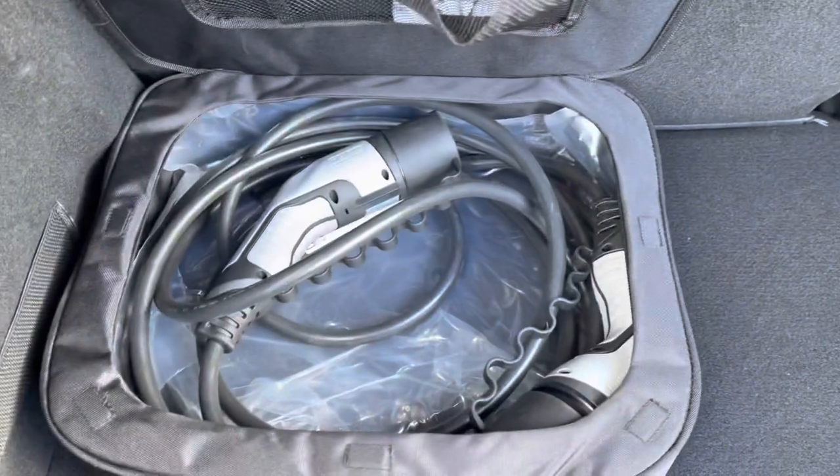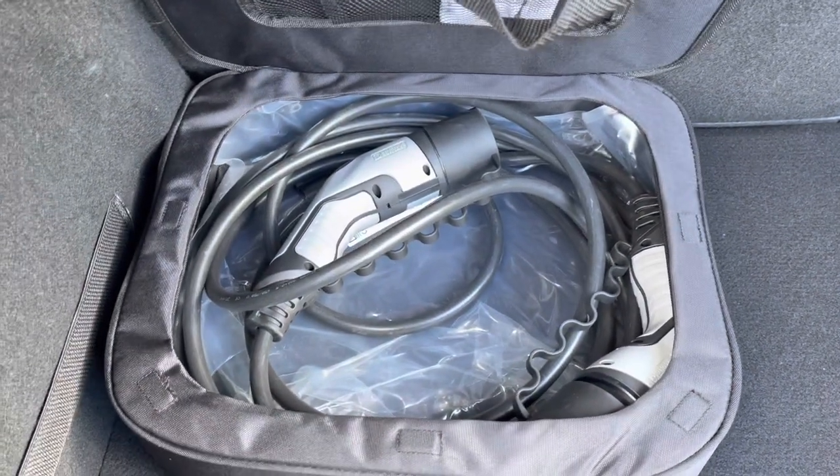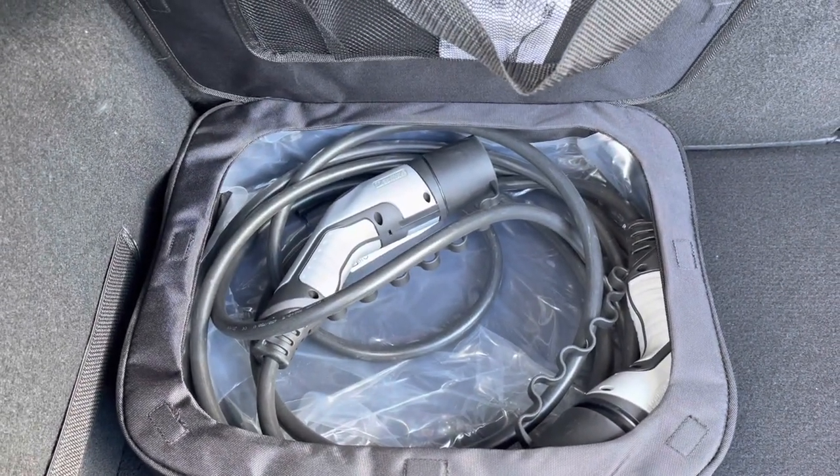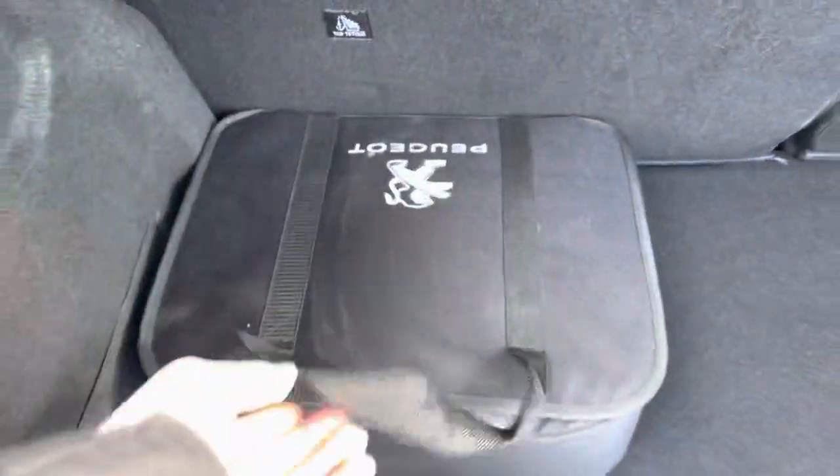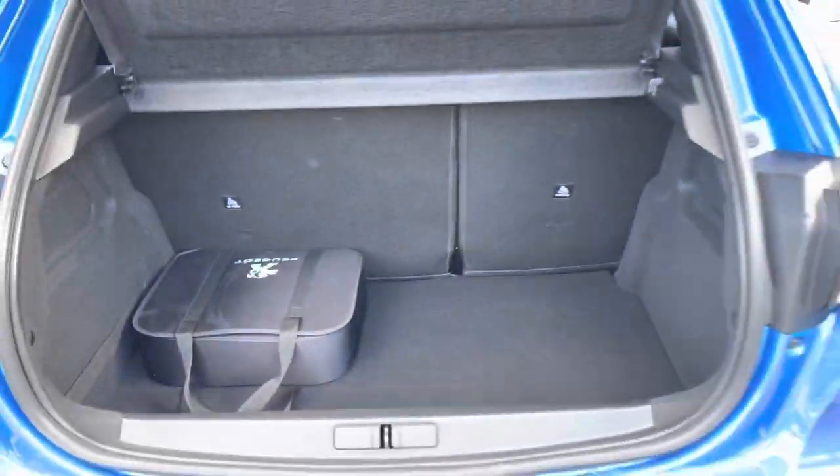As this is an all-electric car, it comes with its very own 3.7 monophase charging cable, which is most ideal for charging when out and about. You can also purchase a 3-pin cable separately, which allows you to charge your car from the comfort of your sofa.